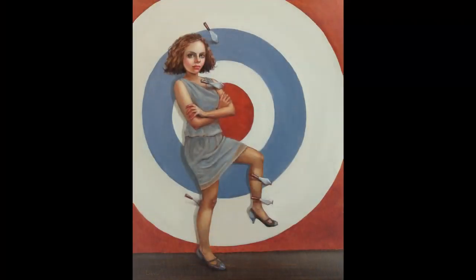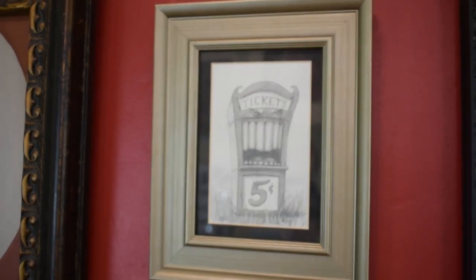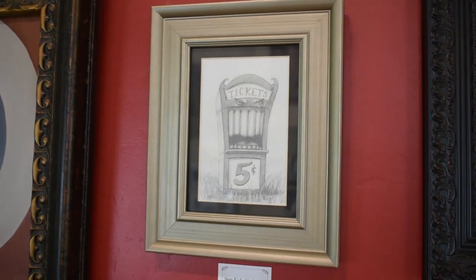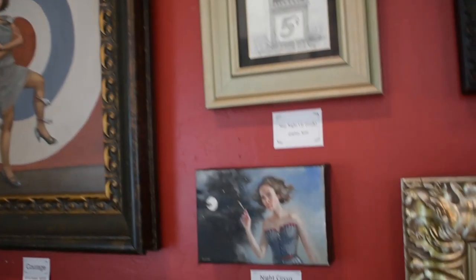Next up we have Step Right Up. This is a pencil or graphite on paper. It's 3.5 by 5.5 inches. The outside of the frame is 8 by 10 and that one is $250.